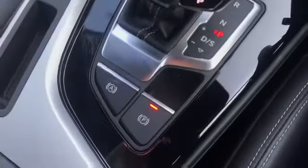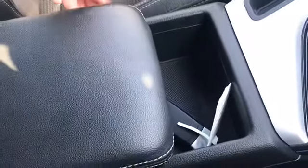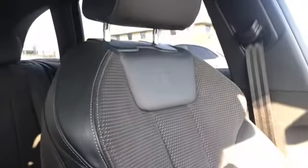We have the S-tronic gearbox with the electromechanical parking brake and extra storage under the armrest. Not forgetting the super comfortable front sports seats finished in alcantara and leather with the S emboss logo at the top.